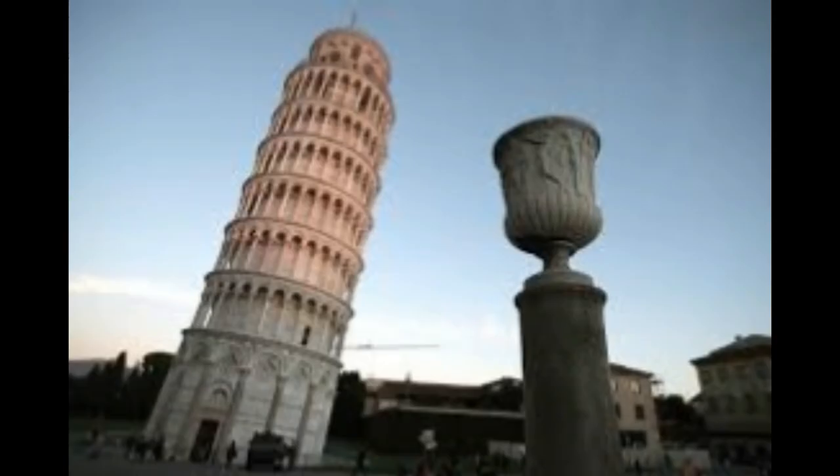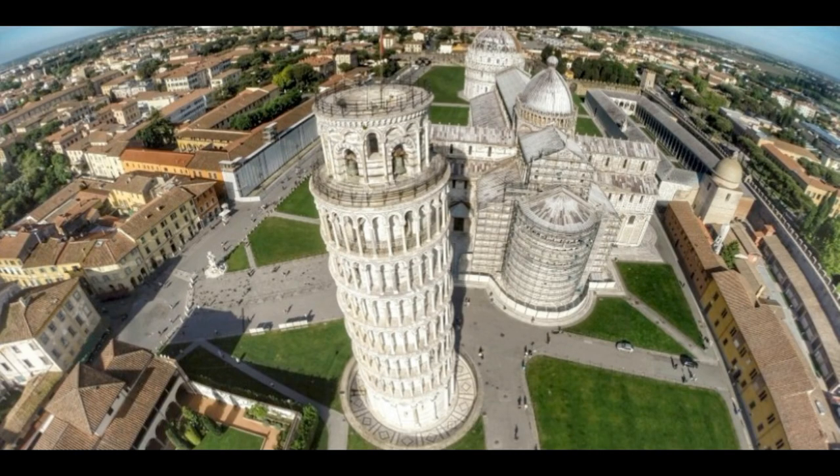From its top, it is possible to get a breathtaking view of the city and the sea, which is 10 kilometers away. Now the question arises: what makes this tower lean and why does it not fall? The plumb line from the top is 4 meters away from the base — that is, it leans over by 4 meters.